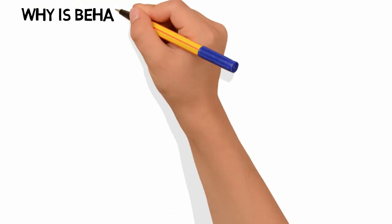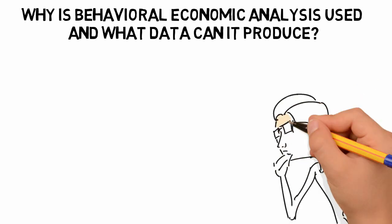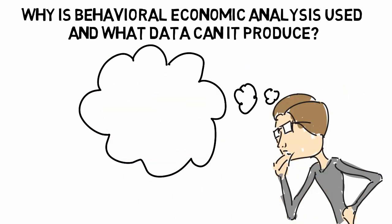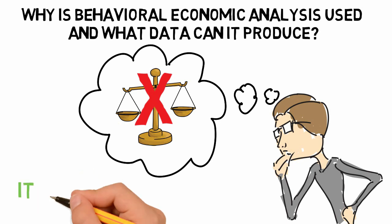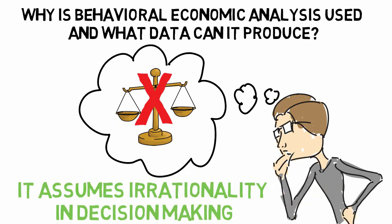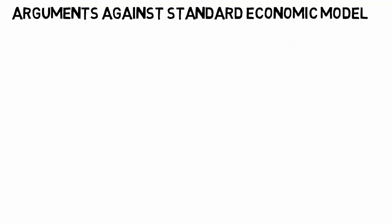So why is behavioral economic analysis used, and what sort of data can it produce? It's used because although a person might be expected to weigh the benefits and drawbacks and then choose the best possible option, behavioral economics demonstrates that people rarely behave in this manner. It assumes irrationality in decision making.